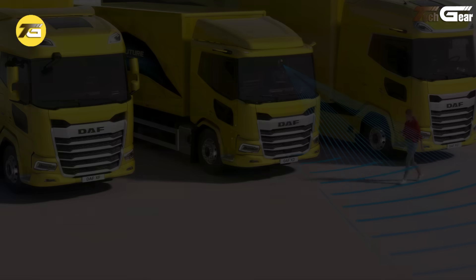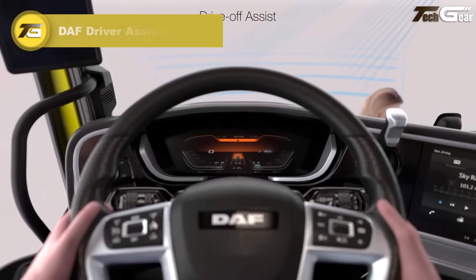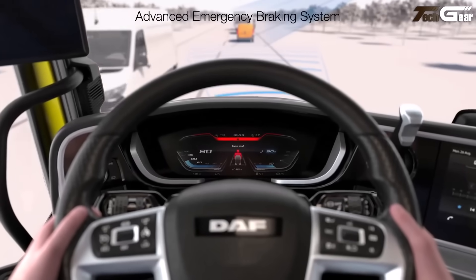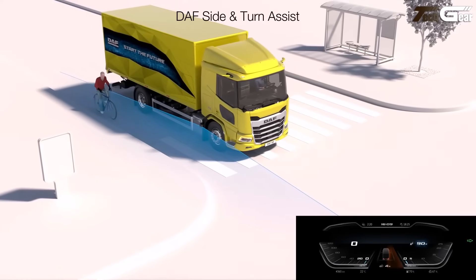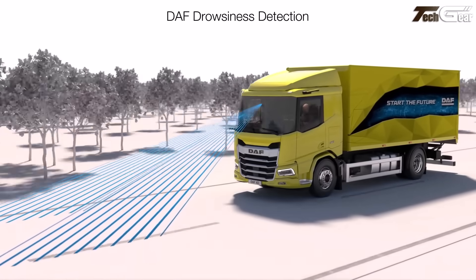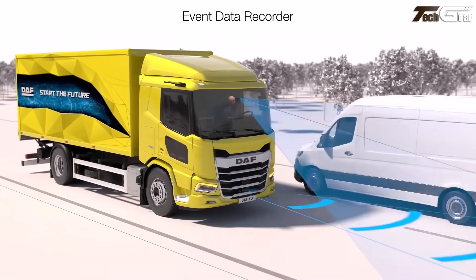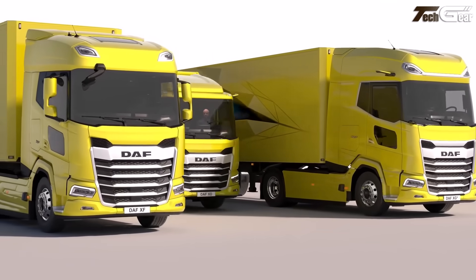DAF Driver Assistance Systems. The new DAF driver assistance systems are a genuine step up in everyday commercial driving. The advanced emergency braking system uses both radar and a camera to protect against surprising obstacles, even vulnerable road users. Features like drive-off assist, side and turn assist, lane departure warning, and speed limit recognition quietly work in the background. DAF also addresses driver fatigue and distraction with drowsiness detection and full blind spot monitoring — technology that isn't flashy for its own sake but is there when you most need it.